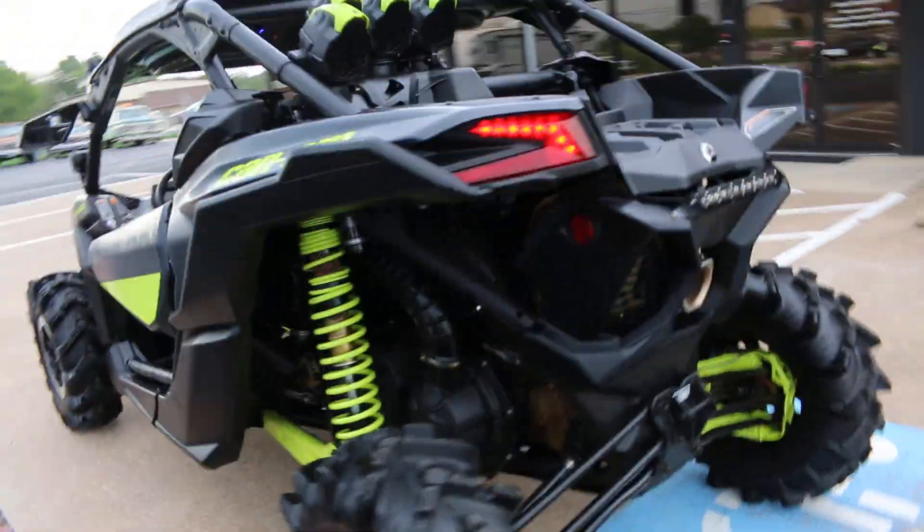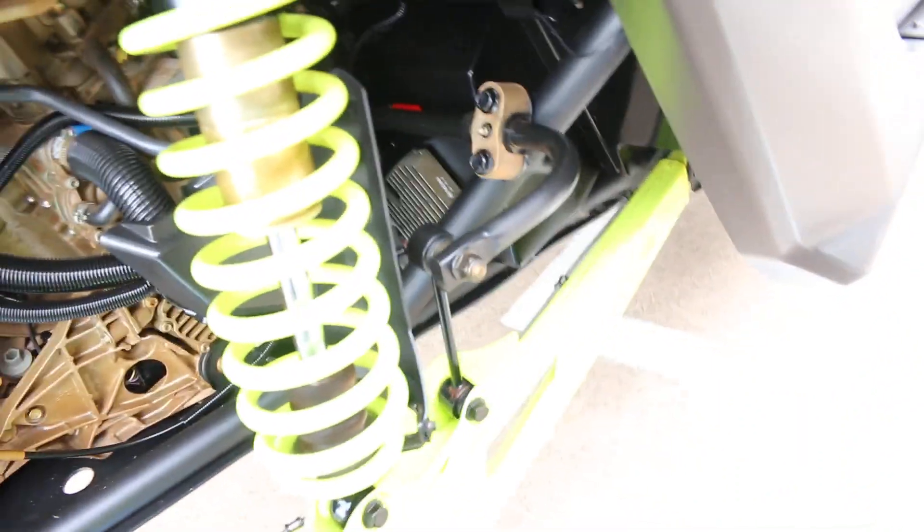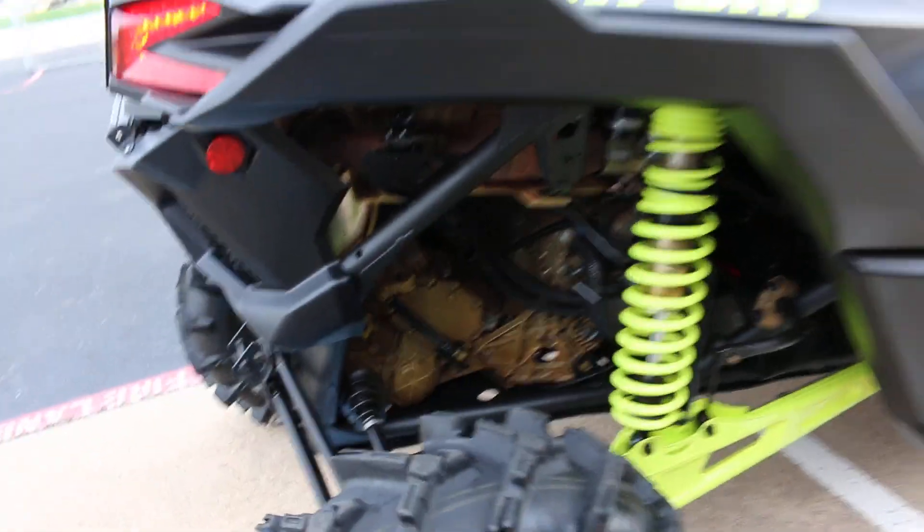I like to say it's pretty much stock. It looked like they removed one of the heat shields back here — never mind, I see it, it's there. There's your sway bar still hooked up. Pretty much all stock.